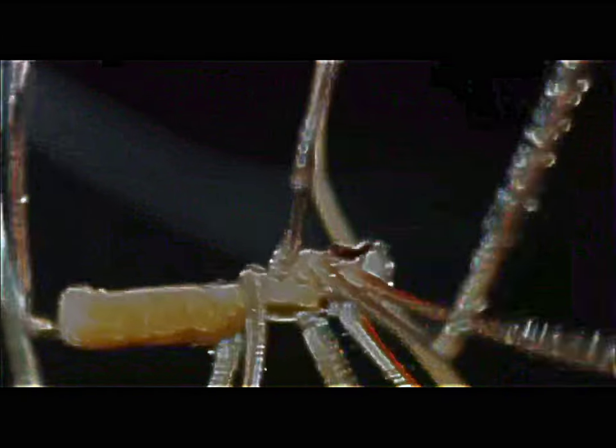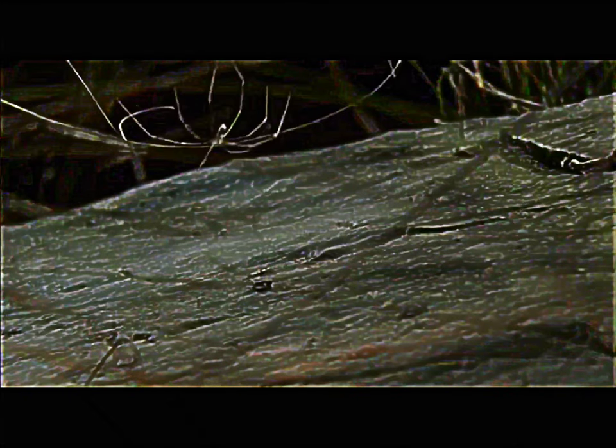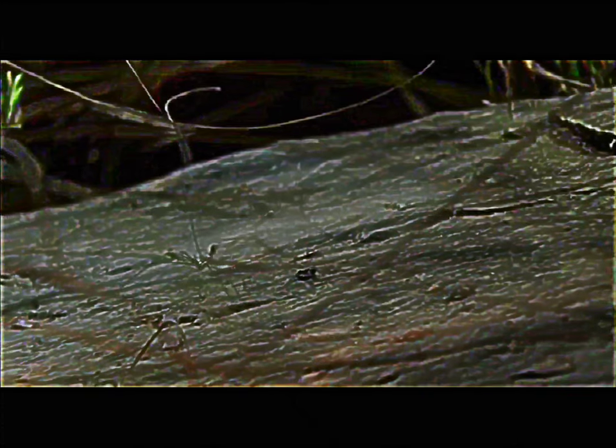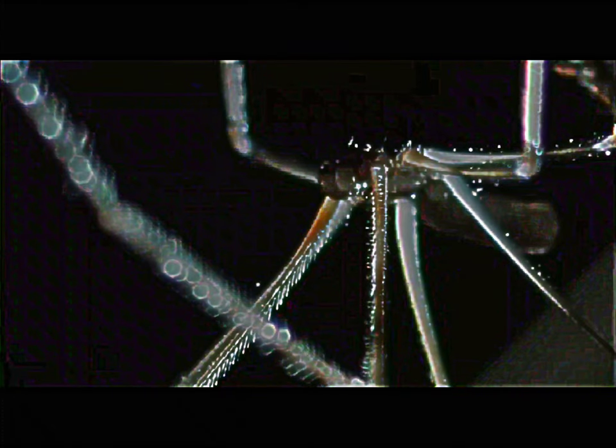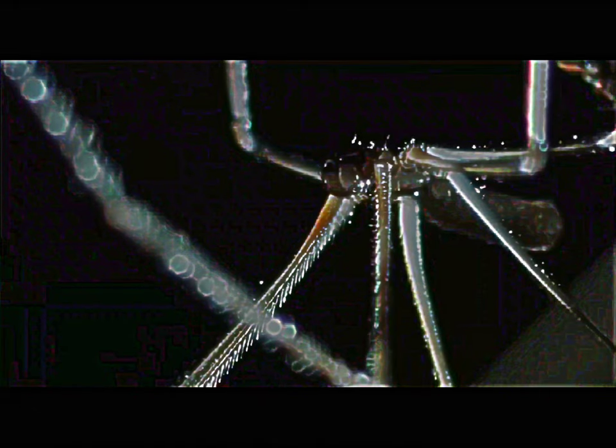Meet the cellar spider. Its thin pole-like limbs make it look somewhat fragile, even weak. But nothing's further from the truth. Cellar spiders are actually pretty good at killing other spiders. They don't necessarily specialize on killing other spiders, but they're really good at it when they get the chance.